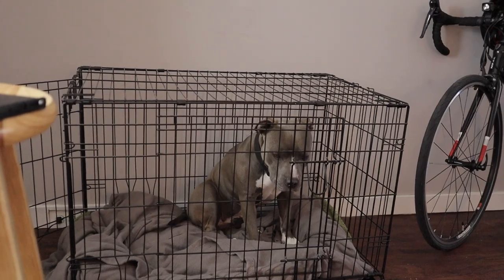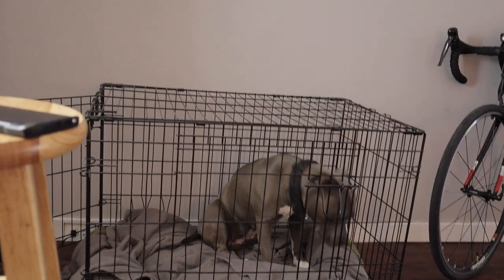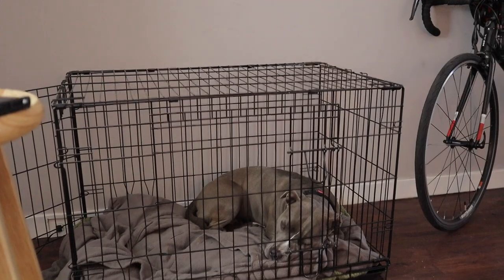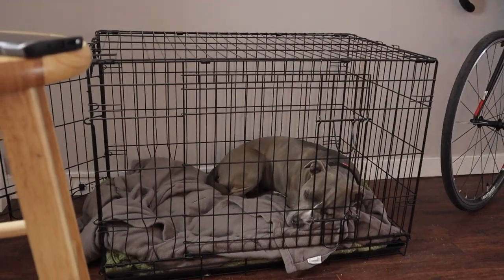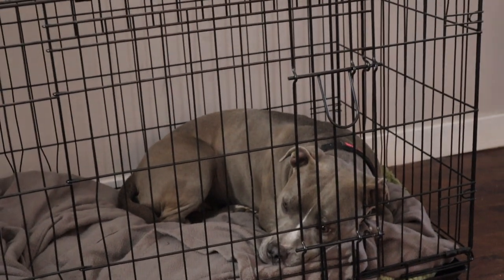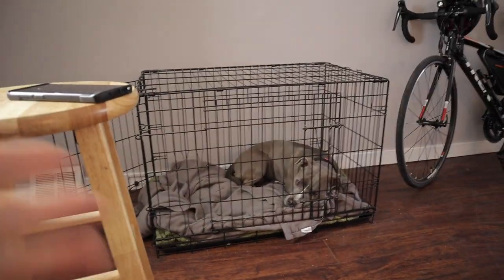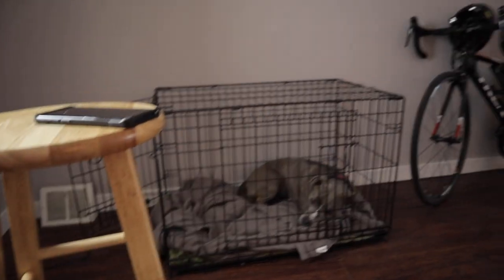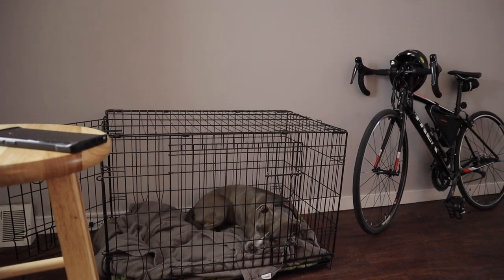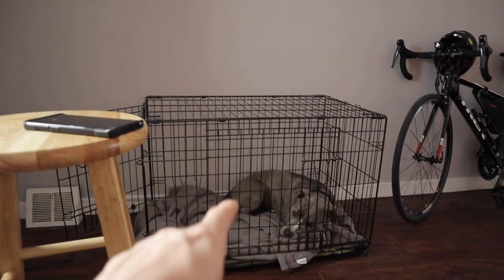Don't discipline your dog with the cage, because they will never use it to just relax. That's her little house, her place of comfort. If she wants to take a nap, she'll go in there on her own. Have plenty of little spots like that for your dog. Don't use the cage as a disciplinary tool.